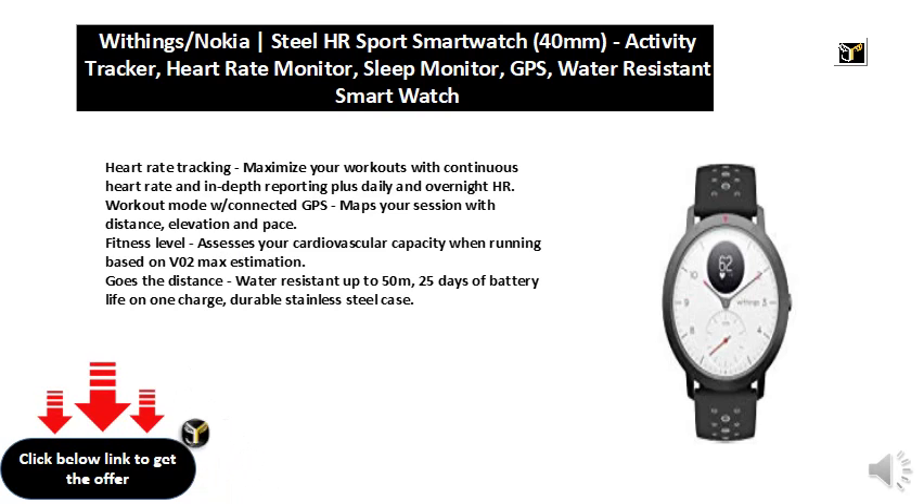Workout Mode with Connected GPS maps your session with distance, elevation, and pace.